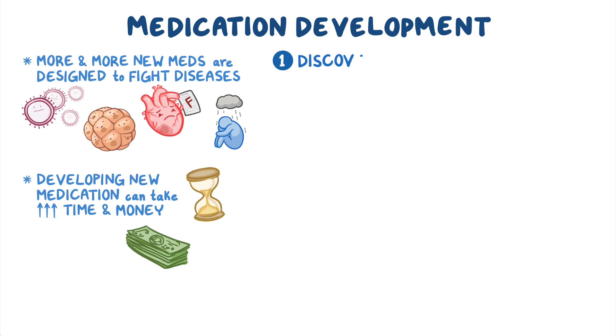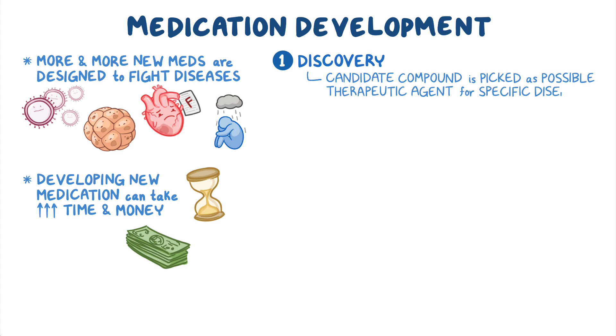Step one is discovery, and that's when a candidate compound is picked out as a possible therapeutic agent for a specific disease.